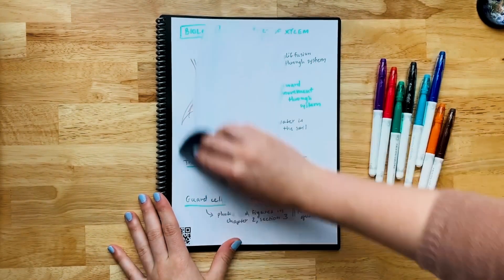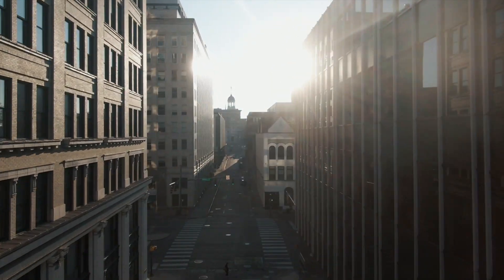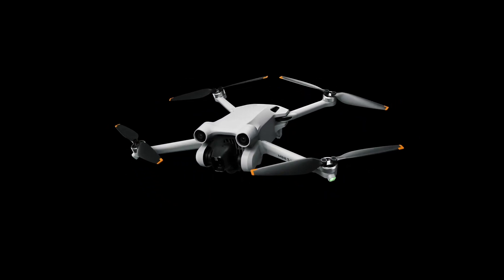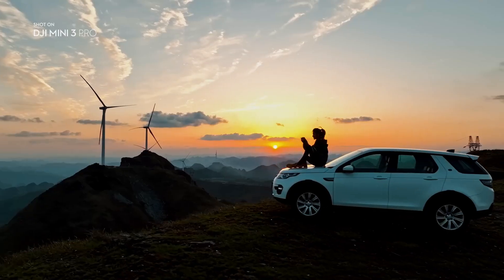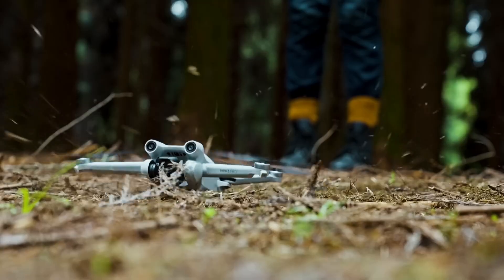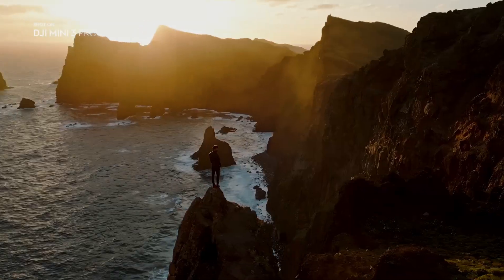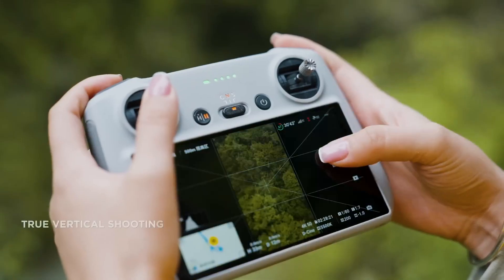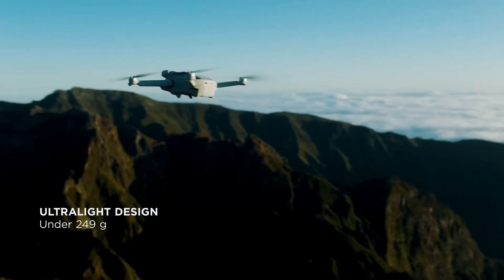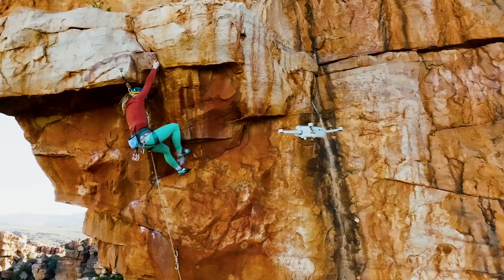DJI Mini 3 Pro. Soar to new heights with the DJI Mini 3 Pro. This sleek drone boasts a complete makeover, optimized for an unparalleled flight experience. With larger propellers and an aerodynamic body tilt, it's built to maximize flight time and safety. The reimagined gimbal offers endless creative possibilities with a wider rotation range and true vertical shooting. Plus, weighing under 249 grams, it's hassle-free to use and perfect for creators on the move.